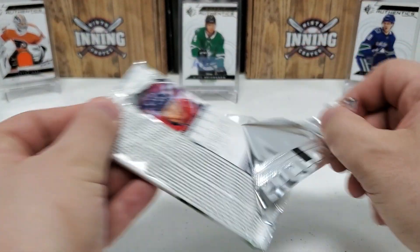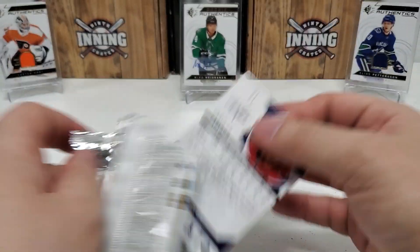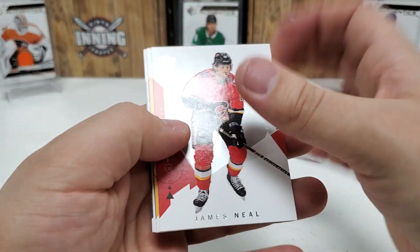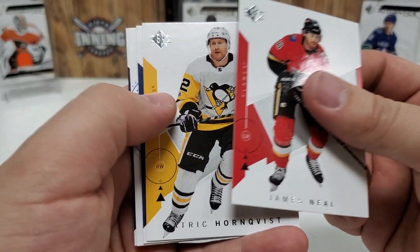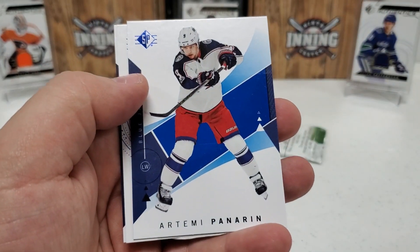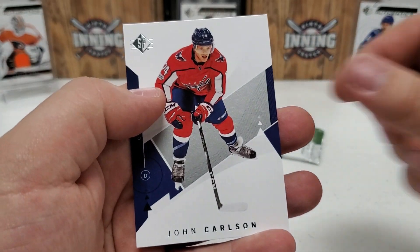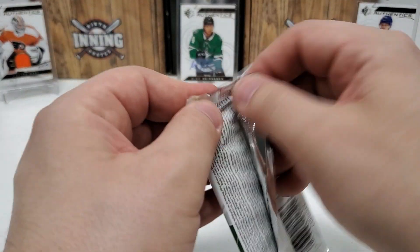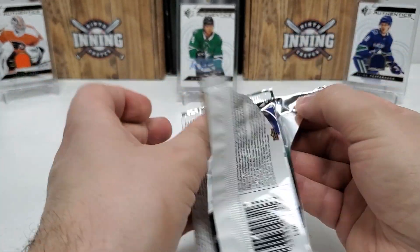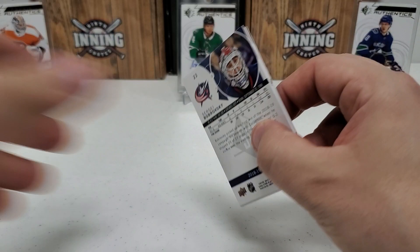Final two packs. Definitely thinking that was our hit of the box — we're not going to get a jersey or auto as we're getting down to it now, running out of chances. James Neal, Patty Hornqvist now with the Florida Panthers. A blue parallel — the bread man. Isaac Lindstrom. I think I actually have that jersey rookie as well that I pulled out of here. And John Carlson.